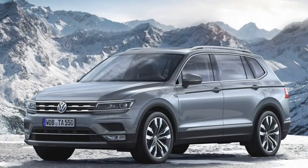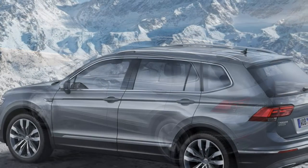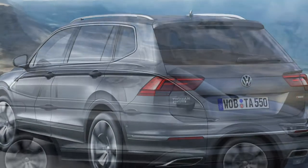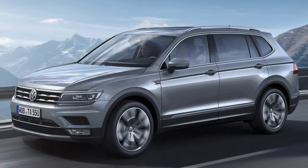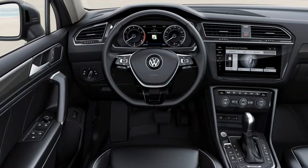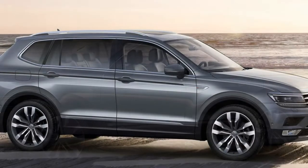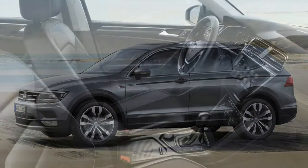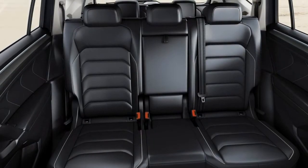Around 90% of the materials in the Tiguan Allspace's interior feel soft to the touch and expensive, with liberal use of high-quality plastics and brushed metal detailing. However, there are still some cheap-feeling materials, with the hard plastics around the central transmission tunnel the most prominent. VW's Discover Navigation infotainment system features an 8.0-inch colour touchscreen with touch-sensitive buttons on either side. The menus are easy to understand, yet it would still be easier to operate with a rotary-knob controller. Pressing the right button on the responsive touchscreen is still a hit-and-miss operation.